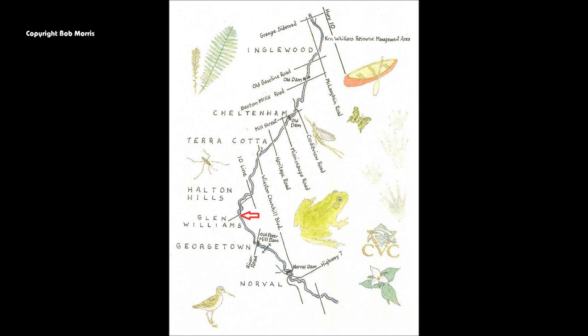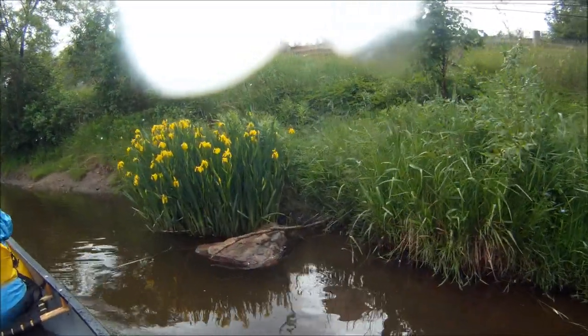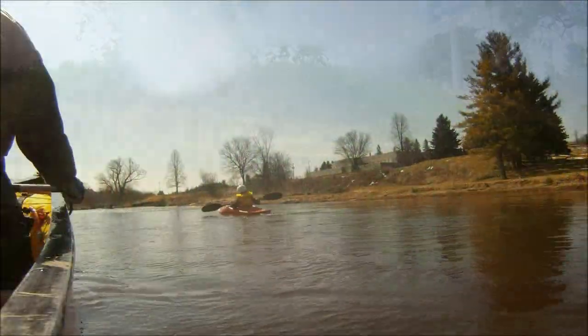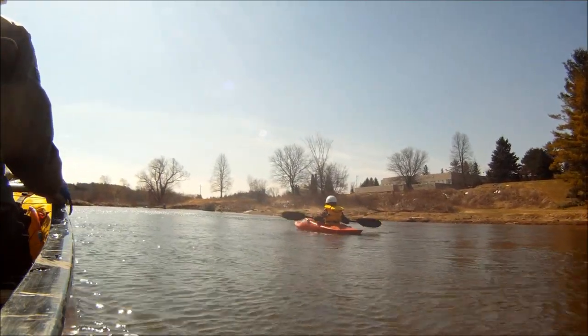On river left, after the third bridge, it is possible to land and pull your boats over the dike to the driveway for Glen Williams Park. The river is shallow and swift moving; otherwise there are few obstacles. It can be successfully navigated by novices with basic moving water skills and even small children who are very prepared.